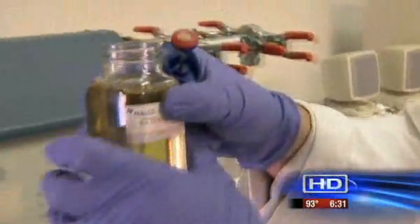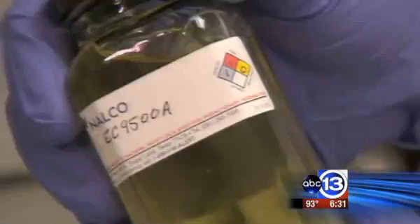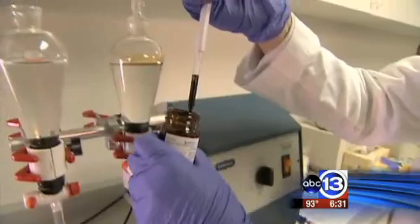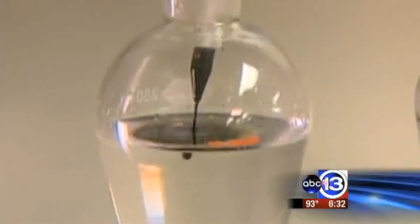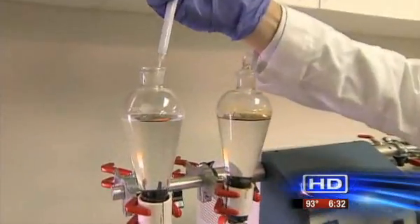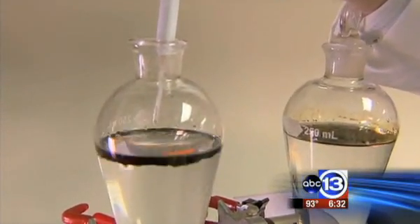We take some of the dispersant — this is the Corexit 9500, the dispersant being used just about everywhere in the Gulf. What we do, we take some crude oil and we put it on top of the water. The reaction, after only a couple of drops of the chemical on the oil, is almost immediate.